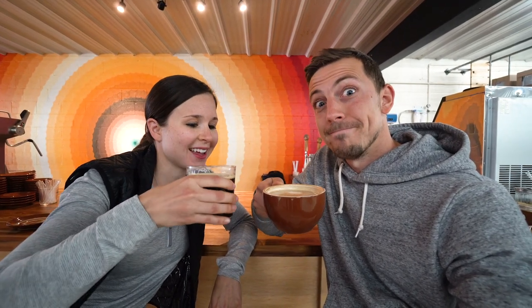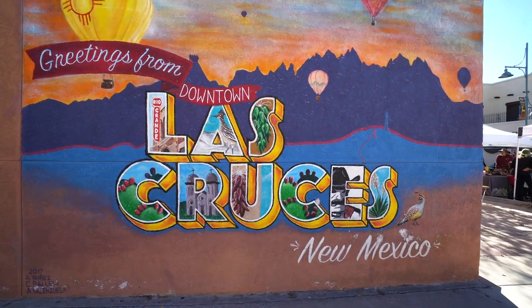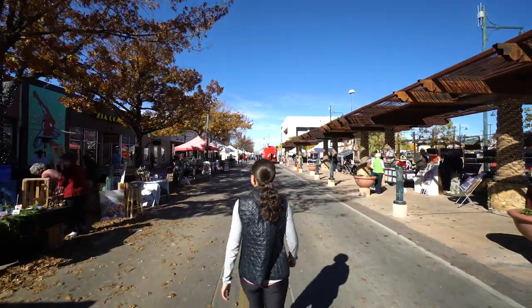We got two drinks to share — a cold brew and a latte. We were just walking around downtown Las Cruces and stumbled upon a farmer's market. It is awesome — so many vendors. We think it's every single Saturday, and they all have Christmas decorations out. We met this awesome guy who lives here and was telling us all about his travels to Mexico. It was totally exceeding my expectations.